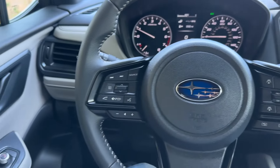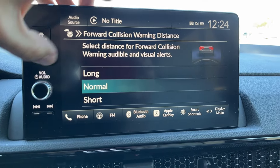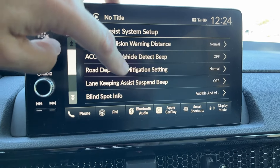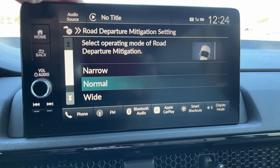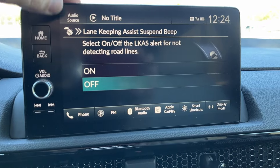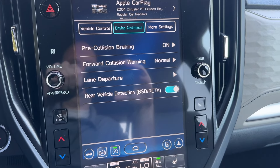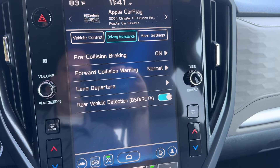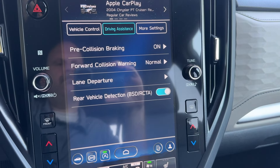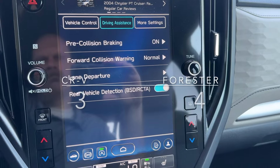For safety features, both of these cars are equipped with the current state-of-the-art, which Honda calls Honda Sensing and Subaru calls their EyeSight system. Both cars give you forward collision alert, emergency braking, lane departure warning, lane keeping assist, and adaptive cruise control. Blind spot monitors and rear cross traffic alert were both present on both of the cars that I tested. The Subaru does give you adaptive front headlights, which the Honda lacks, but I'm not sure that's enough to give it a pure win in the safety category, so one point goes to each.